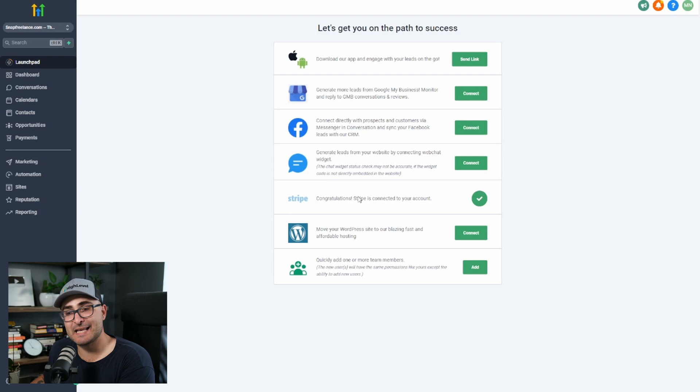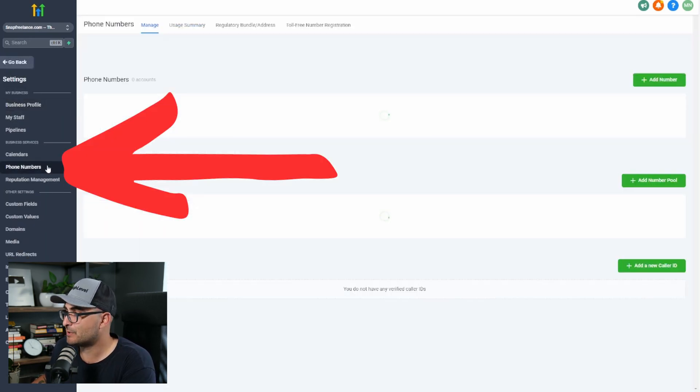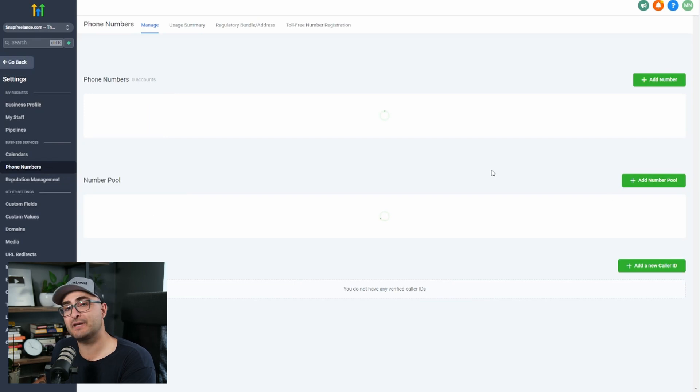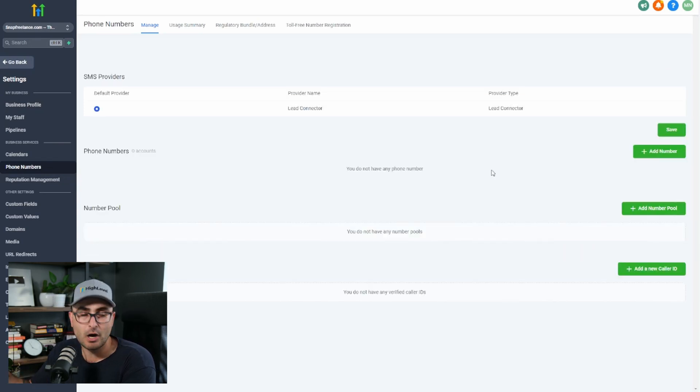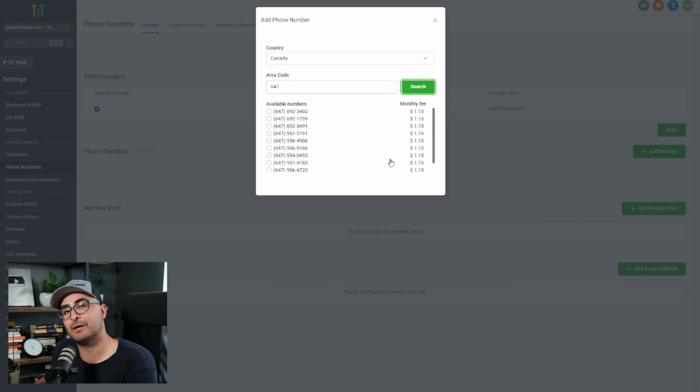Next, you need to assign them a new phone number. You're going to click Settings at the bottom left, then click the Phone Numbers tab. For a new customer, there won't be any phone numbers yet, so click Add a Number. Type in their area code — I'm in Toronto, so 647 is very common. Search for it and you'll see all the available numbers you can assign. They cost $1.15 per month and the customer is going to be paying you for that. Pick a number and you're ready to move on.